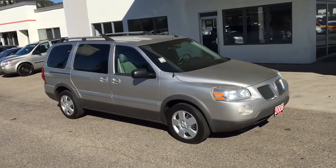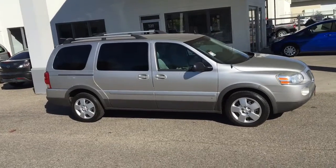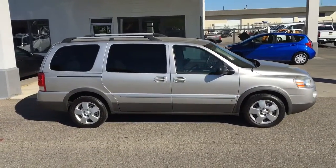This affordable 2008 Pontiac Montana shows well and it's powered by a 3.9 liter V6 engine mated to an automatic transmission and front wheel drive.